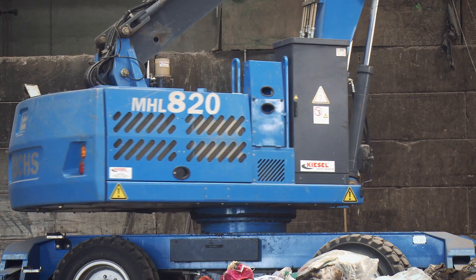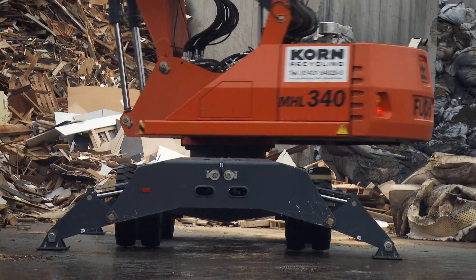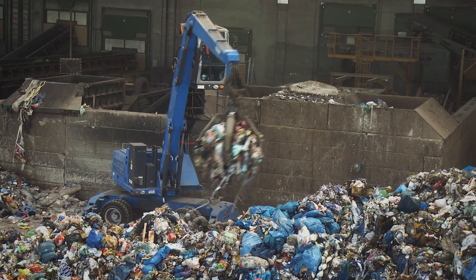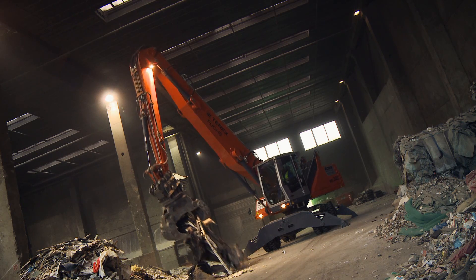Unique in their class, the MHL 820D Electric and the MHL 340D from Terex Fuchs prove themselves in tough, demanding and continuous use. As cost-effective and efficient handling equipment, Terex Fuchs delivers the right solution.